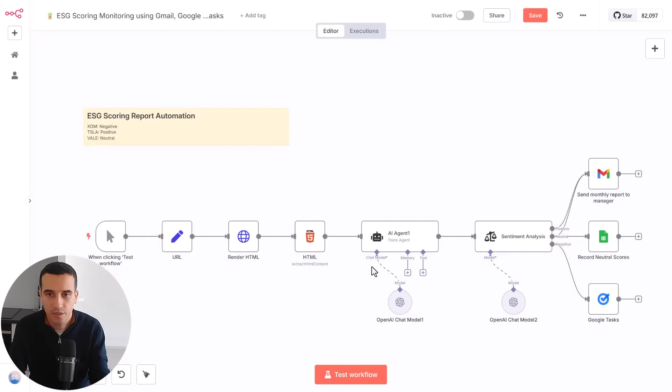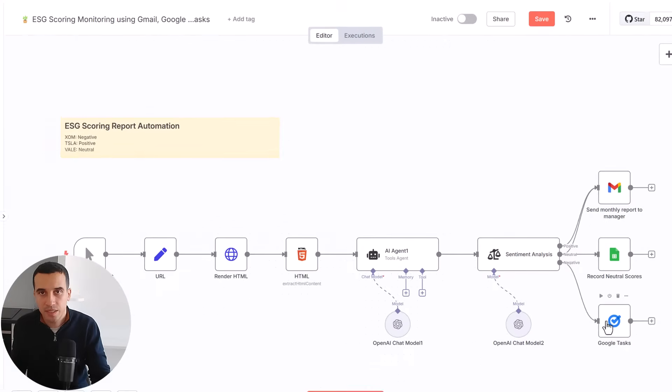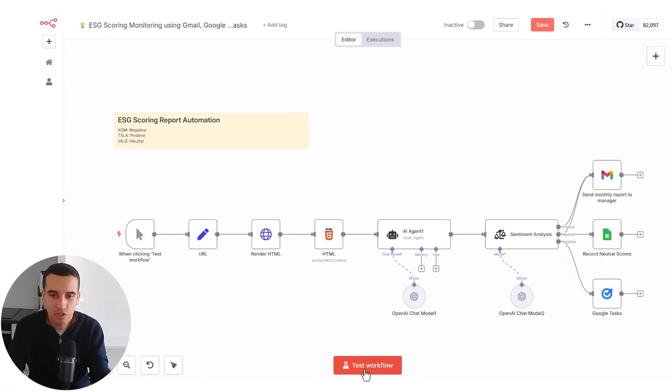The idea was, on a regular basis, to automatically scrape the data from the website, then ask an AI agent to create a report in HTML format. This report will then be analyzed by a large language model to understand the sentiment — whether it's positive, neutral, or negative. If it's positive or neutral, we send the report to the manager, just for information. If it's neutral, we record the neutral scores in a Google Sheet so the ESG analyst can perform further analysis. And if it's negative, a deeper research is needed. Let me launch the workflow so you can see it working.